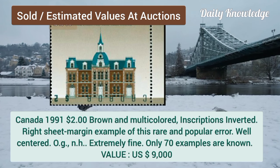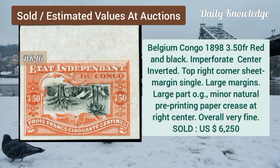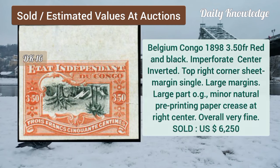Canada, 1991, $2.00, brown and multicolored, inscriptions inverted, right sheet margin example. Belgium Congo, 1898, 3.5F, red and black, imperforate, center inverted.